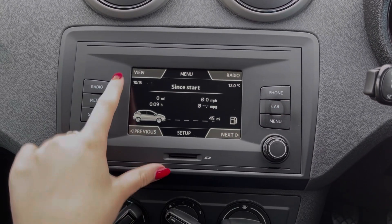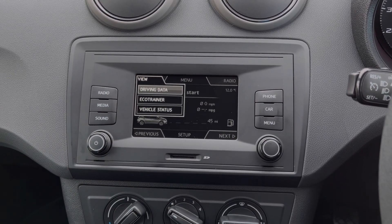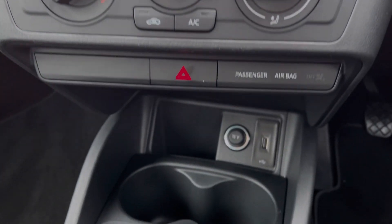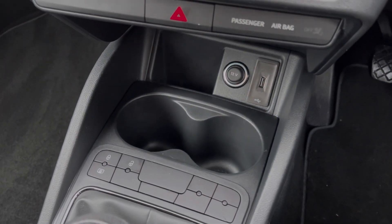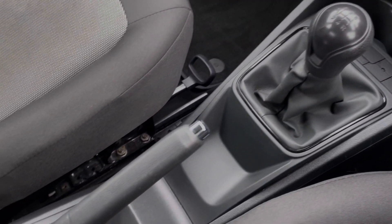Under the car tab you can check on your trip information and your vehicle status, and then you do have the eco trainer there too. Below the media screen you will find your air conditioning, and below again you've got your media ports and cup holders. You've got your central locking controls there, alongside your manual gear stick and handbrake.